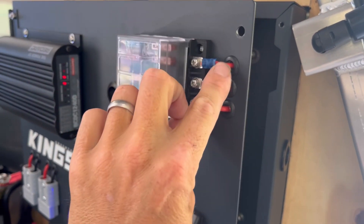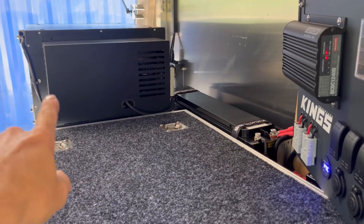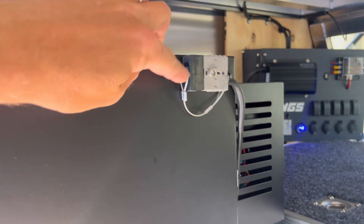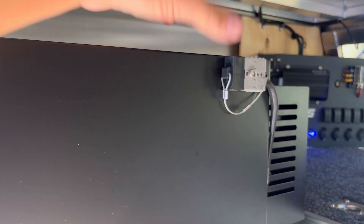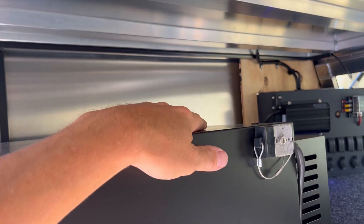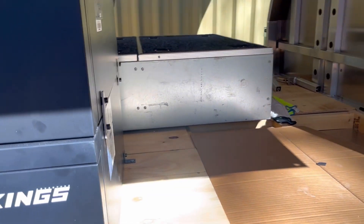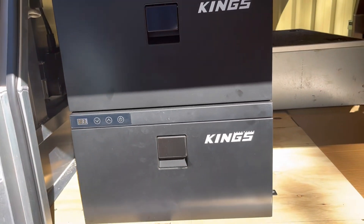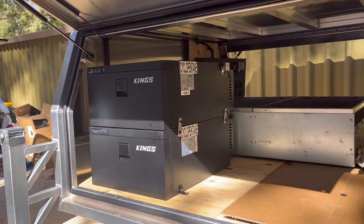There are an additional two fuses run that go around to the fridges. The wiring runs around to two Anderson plugs at the back, and one is for the Travel Buddy oven that the customer wants to use up top or down here once he gets his setup sorted. Switching on the fridges - one's a fridge, one's a freezer - and they're all on.